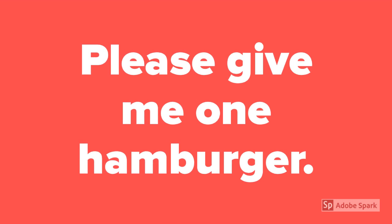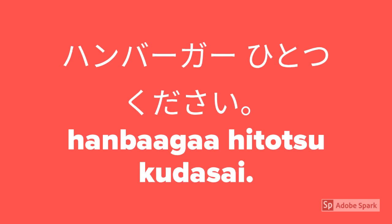How to say please give me one hamburger? Hanbaagaa hitotsu kudasai.